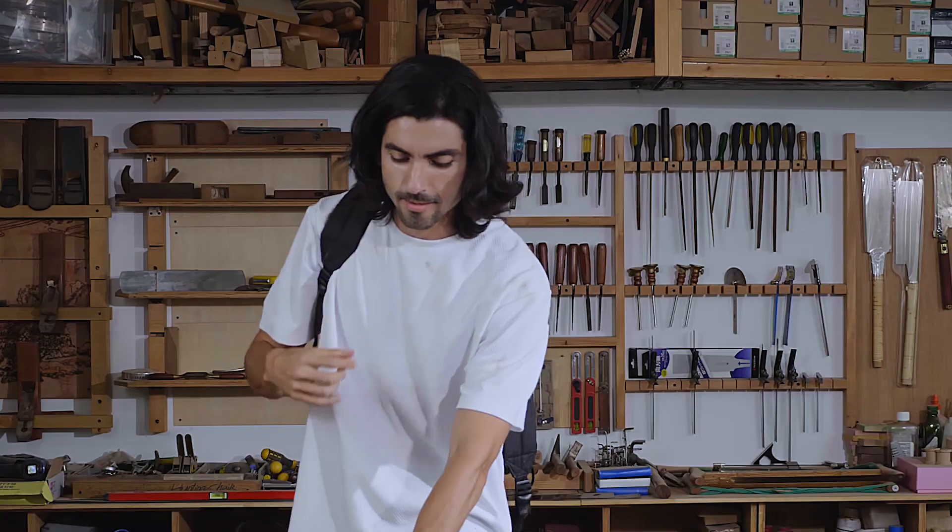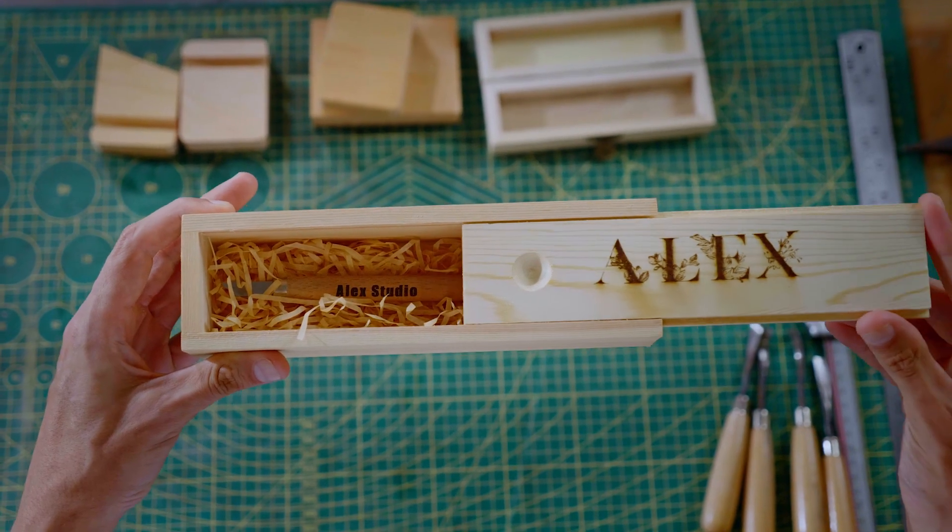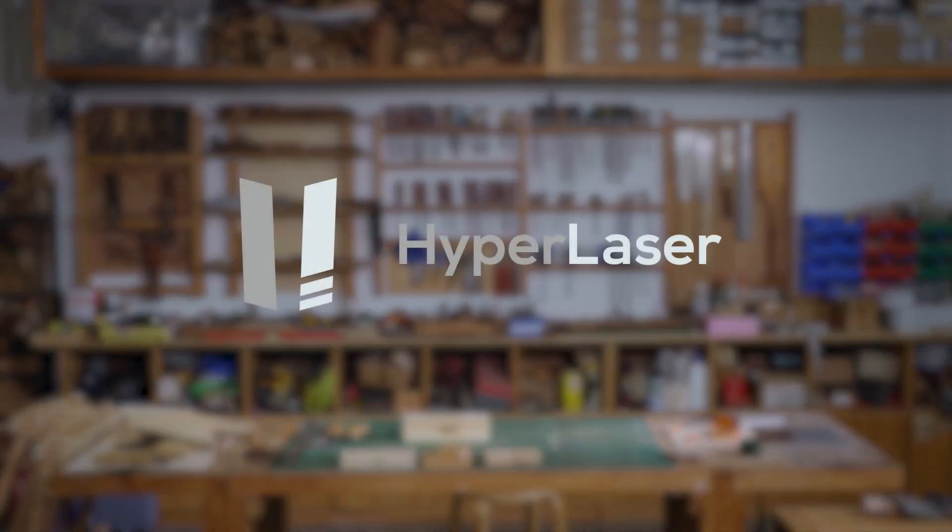HyperLaser is lightweight and compact — it is your personal idea generator. Just put it into your backpack and you are ready to go. Empowering creativity — HyperLaser.